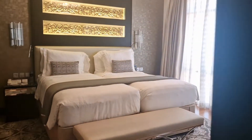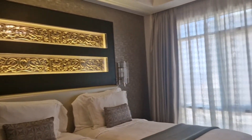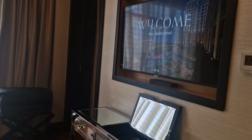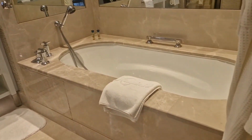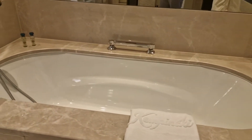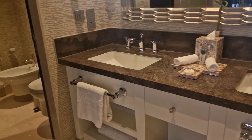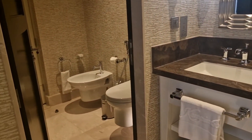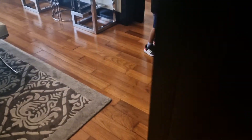This is the twin room, so we've got two connecting rooms — this is one of them. It's got an amazing bathtub over here, a double sink, toilet, and a shower cubicle. Let's go check the other room out.